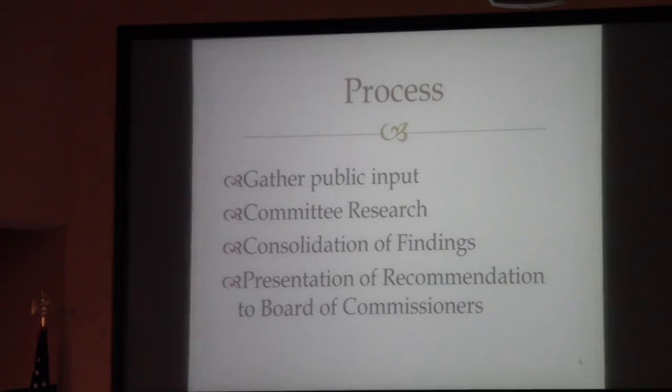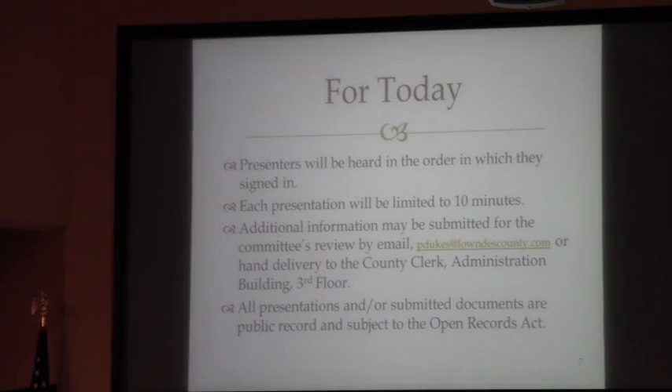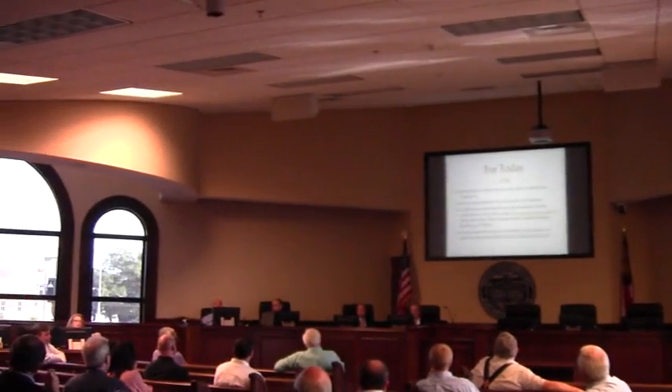As the chairman and the judge have both touched on, we're here to gather public input. If someone is interested in providing information but can't make one of these meetings, they can certainly submit that to us. The committee will take what is presented, do some research, consolidate those findings, and then present a recommendation to the Board of Commissioners. For today, presenters will be heard in the order in which they signed in. If you signed in but don't want to speak, just say pass and we'll move to the next person. Please know that all presentations and information submitted are subject to the Open Records Act — this is a transparent process and everything remains part of the public record. Does anyone have any questions before we get started?